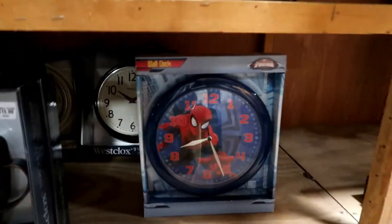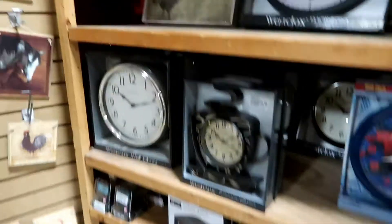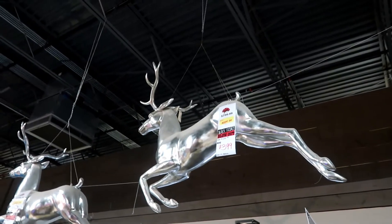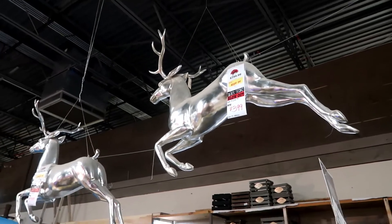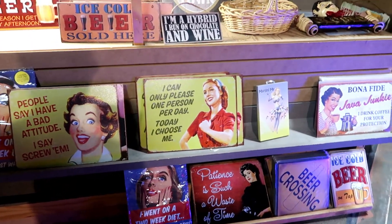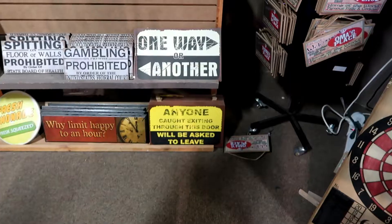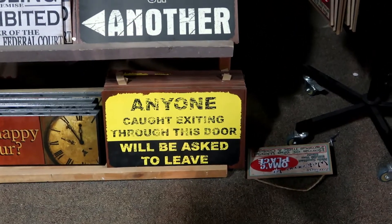Spider-Man — a Spider-Man clock. And a rooster clock. Look at these shiny reindeer, only $400 — it's a Black Friday blowout sale. I wonder if these signs are old. "I can only please one person per day. Today I choose me." "I drink coffee for your protection." It's a great sign.